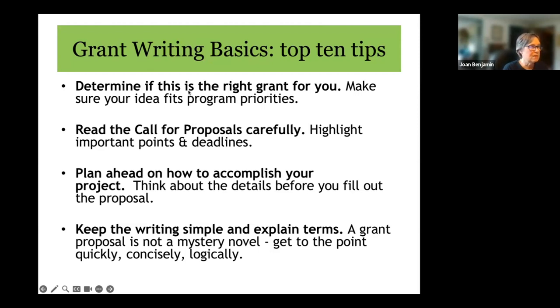On letters of support from partners: if the person is receiving funds from the grant, do not use them for your letter of support, as that looks like a conflict of interest. If they are not receiving funds, you can use them. Think about what you can accomplish during the grant time period, which is 23 months. Some projects are longer-term, so think about what you can actually accomplish and document within those 23 months. Don't promise more than you can deliver.